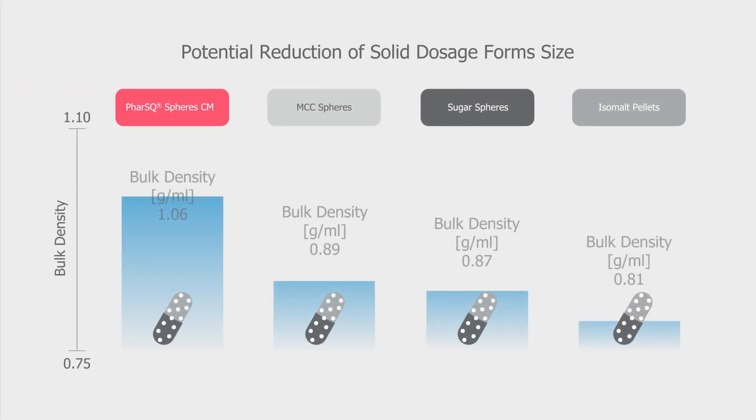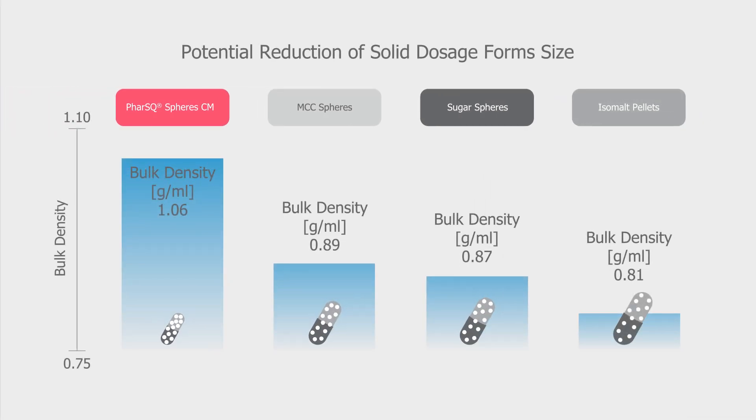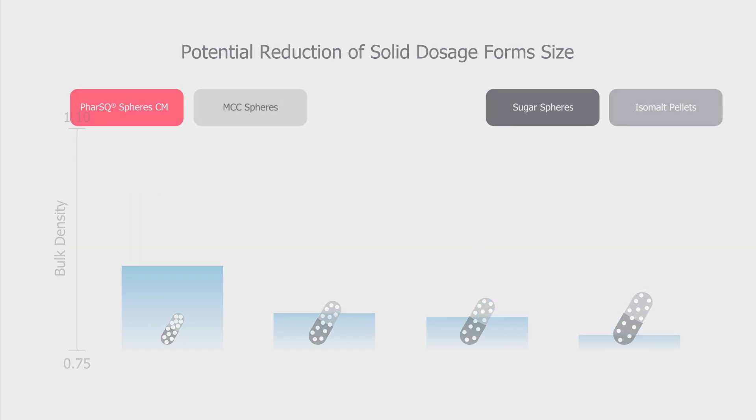In combination with their high density, that results in excellent fluidization properties, reliable coating processes and high quality drug products.